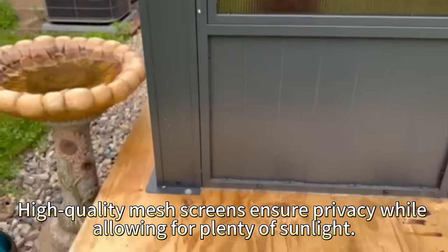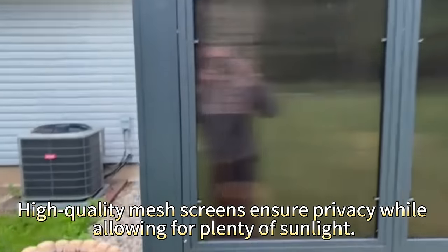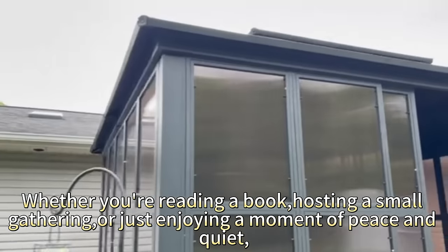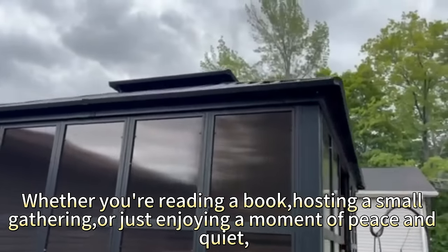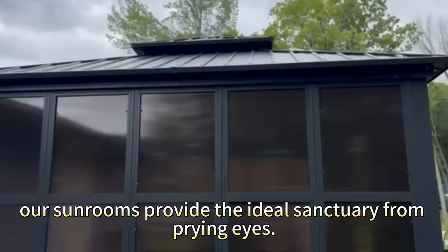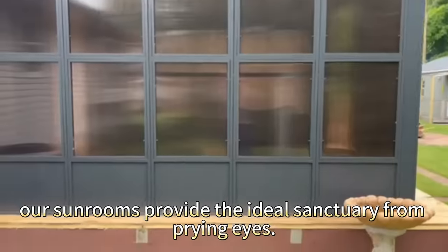High-quality mesh screens ensure privacy while allowing for plenty of sunlight. Whether you're reading a book, hosting a small gathering, or just enjoying a moment of peace and quiet, our sunrooms provide the ideal sanctuary from prying eyes.